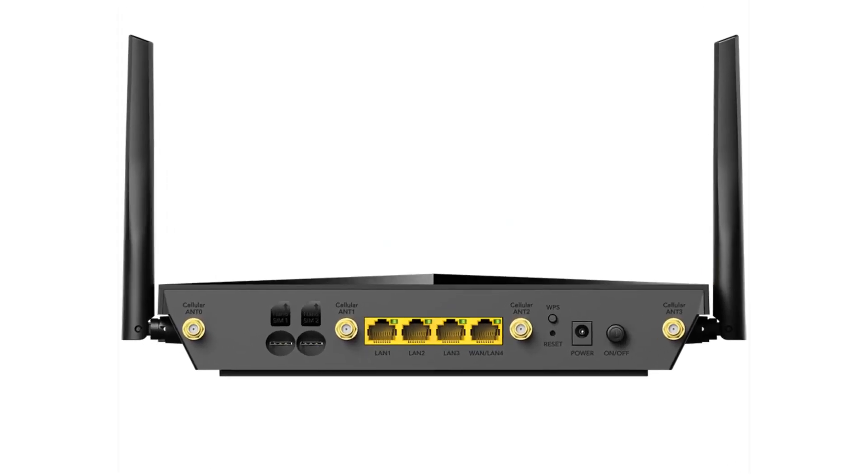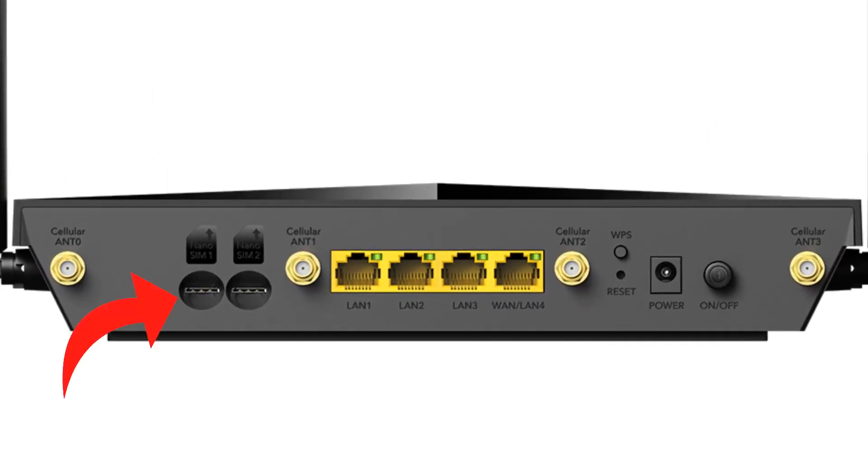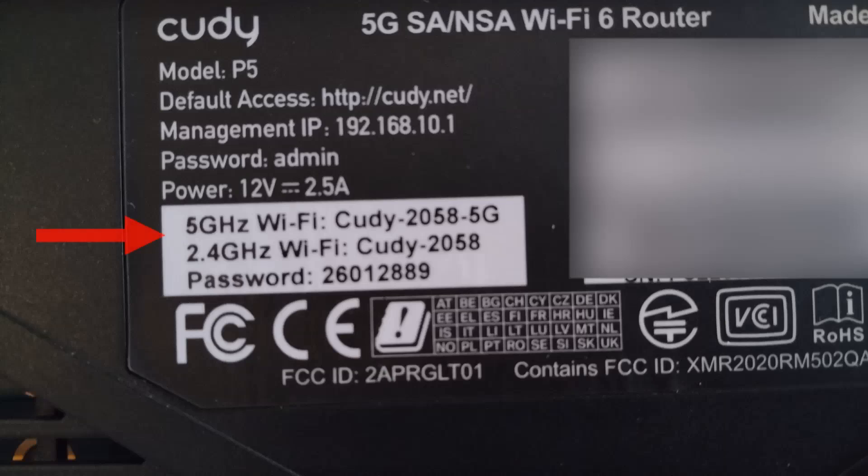Let's jump into the interface and take a look at what it has to offer. After that I'll show you the speed differences from the Netgear to the Cudi router, which you will see is a big difference. Setting it up is very easy — you insert your fully activated SIM card into slot one, then plug it in and push the power button on the back. Next, go to your PC connections and choose the Cudi network — it'll have some numbers after it. The password is located on the sticker under the router.